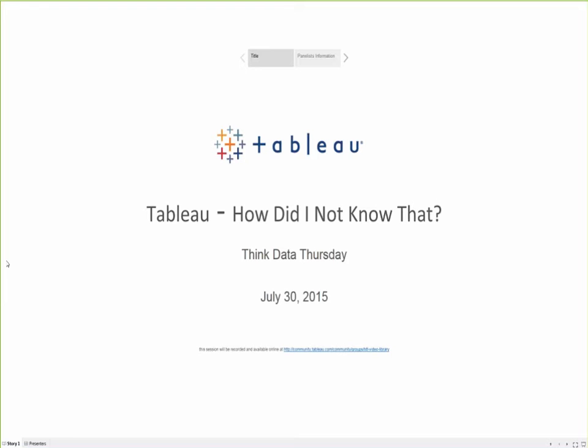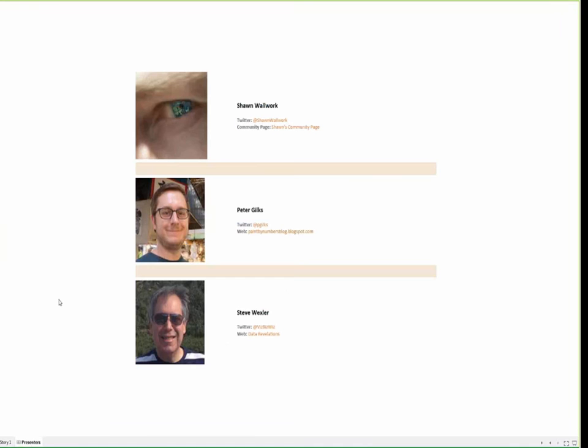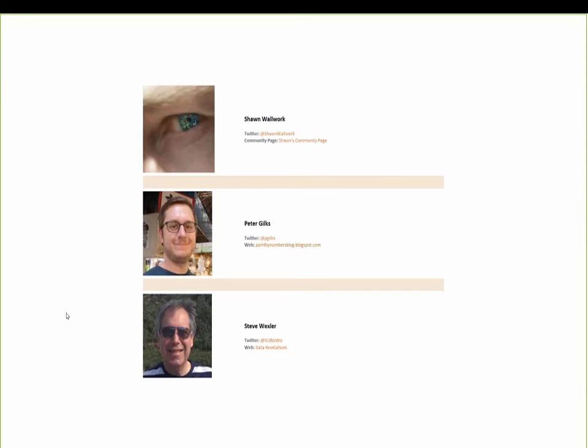Today, to help share the compiled list of tips, we have three of our Zen Masters. We have Sean Walwork, who is well known in the community forums. He came to Tableau from the advertising industry, and back in 2011 he was asked to make sense of the mountains of data that needed to be analyzed to make informed planning and buying decisions. That's when he discovered Tableau — it was love at first sight.